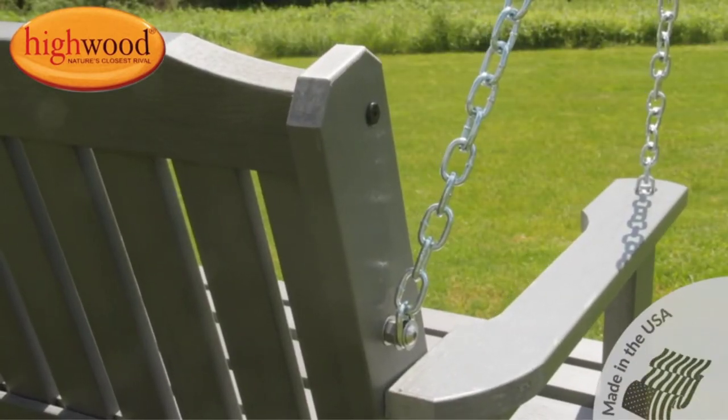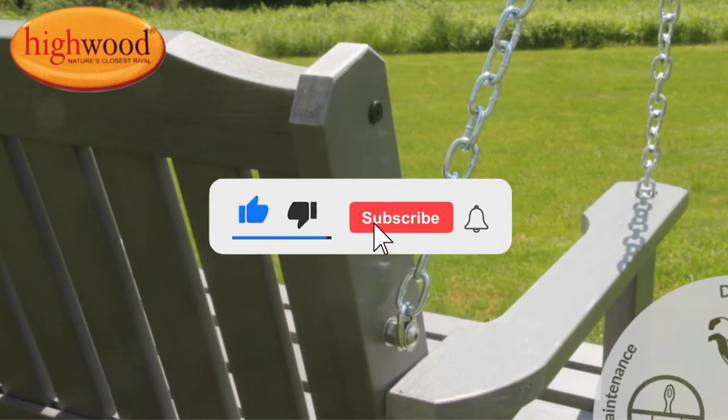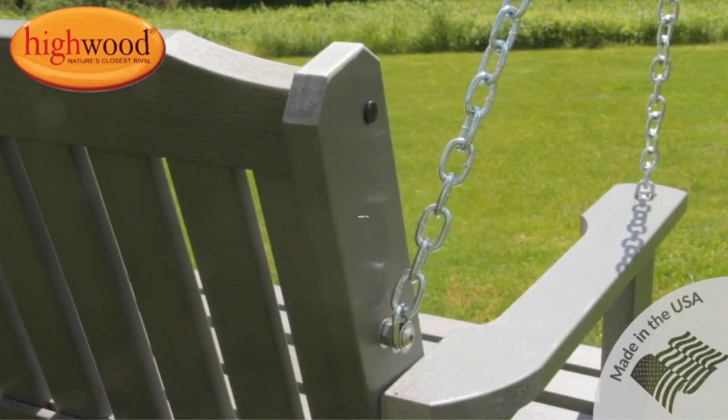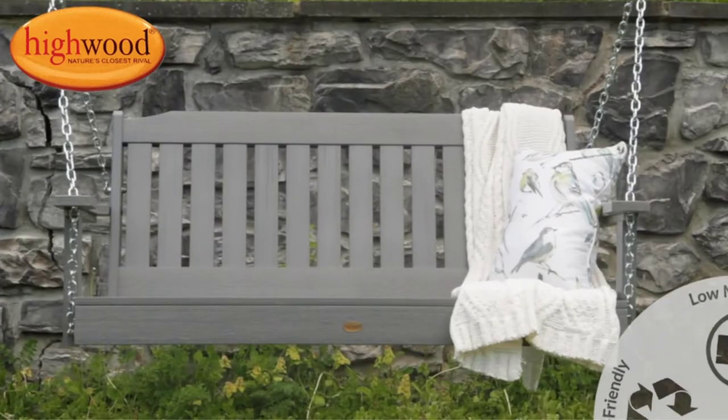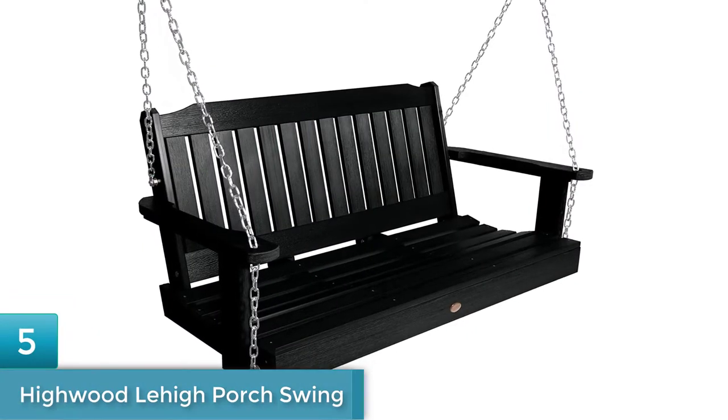If you need more information about this product, please check the link in the description section below, and don't forget to subscribe to the channel and click the bell icon to get future reviews. Now let's start the video.